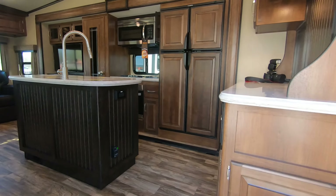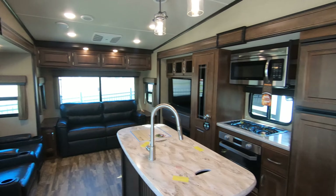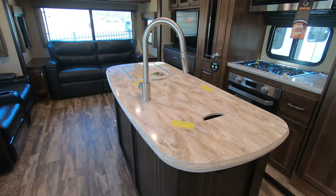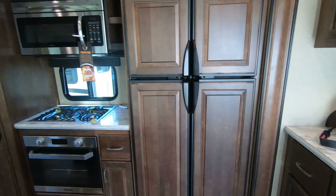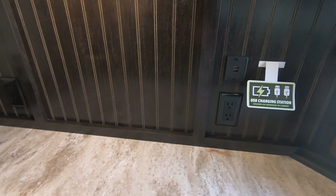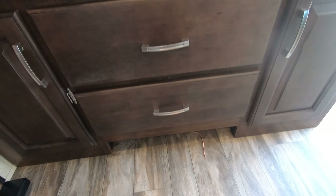As I step inside, this unit still has the amazing pop that most of the Grand Design products do. You can see we have our freestanding table, our recliners, and our island here. There's a really big double door fridge in this one, and very nice counter space all around — they separate it nicely to give you good access and good space.